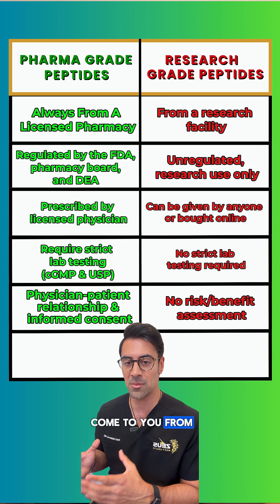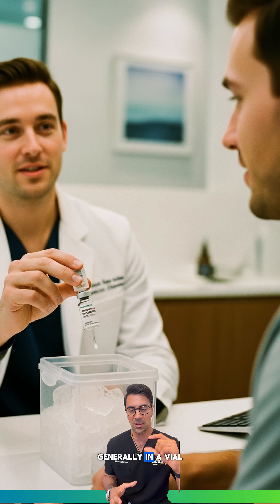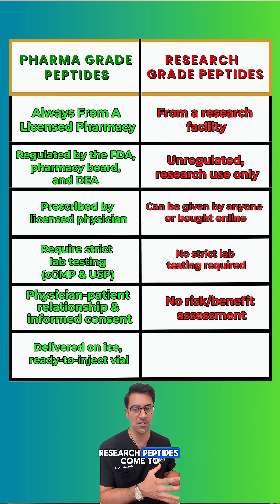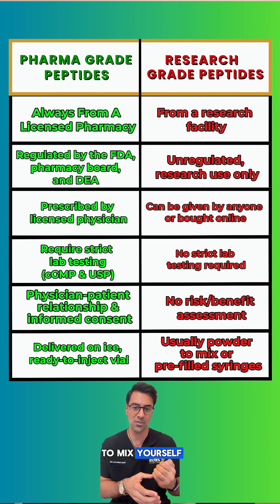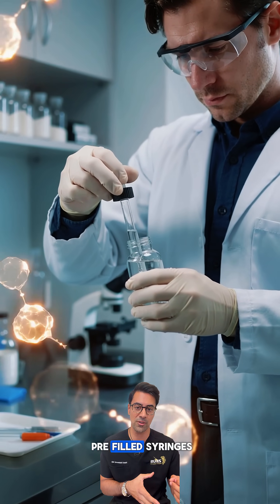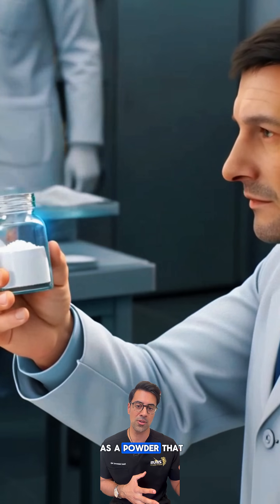Pharma grade peptides come to you from the pharmacy on ice, generally in a vial that's already reconstituted, ready to inject and doesn't need to be mixed. Research peptides generally come to you in a lyophilized powder, which either you have to mix yourself or the person giving them to you has to mix for you, or they might come in pre-filled syringes — though generally they come as a powder that needs to be mixed.